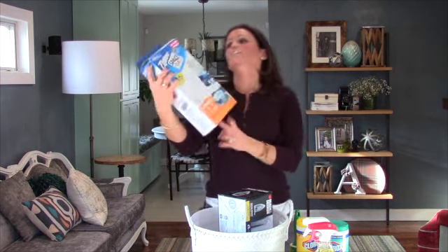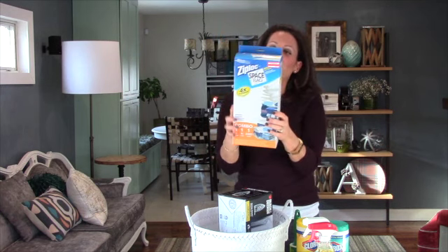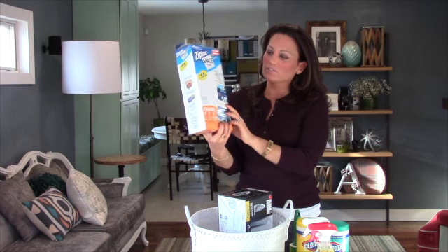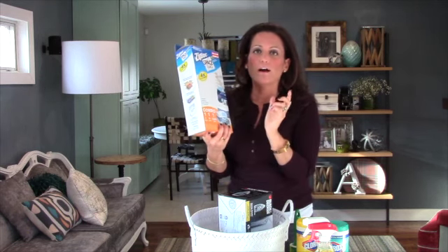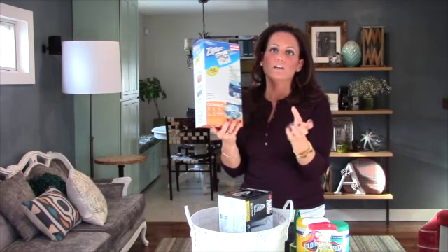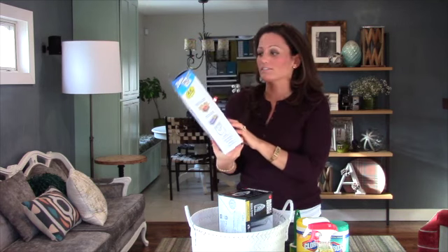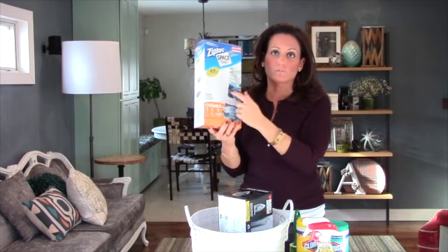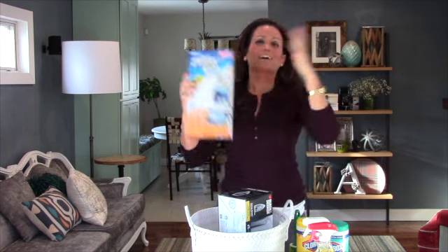I'm also throwing in some space bags. You can put clothes, big blankets, towels, any type of bulky linen in the bag, then vacuum seal it — and you get four times the storage. This is great if you have closets that are just packed to the brim. You want to make sure you're showing buyers a little bit of your space.